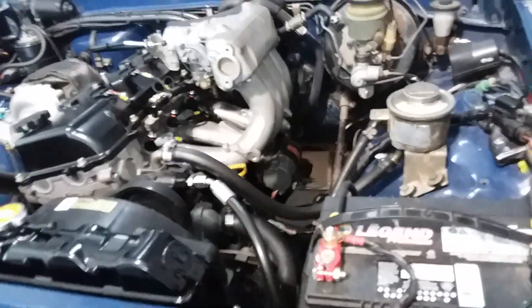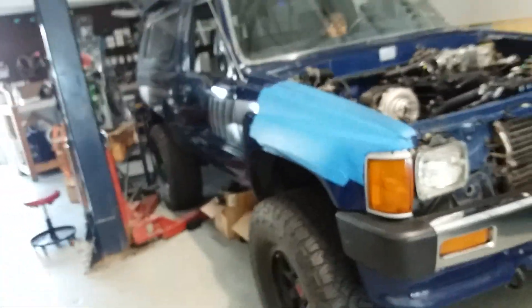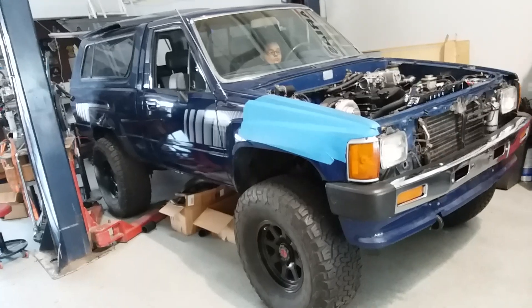Relocated the battery over to the driver's side. Full complete 3RZ swap. A four-wheel drive Toyota pickup truck - that's pretty cool.